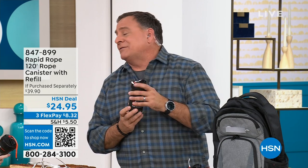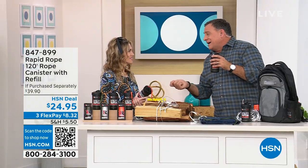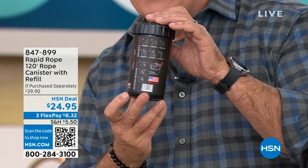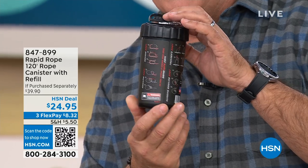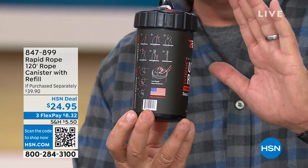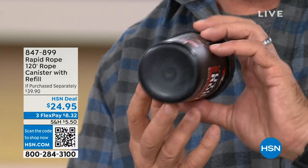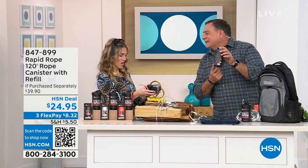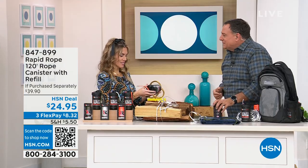The neat thing about this — there's a saying: if you don't know how to tie a knot, tie a lot. On the back of the canister they actually have directions on how to tie four very useful knots, so don't worry if you don't know how to tie anything. Also notice the size of the bottom of the canister — it fits in a cup holder in your vehicle. Super cool.